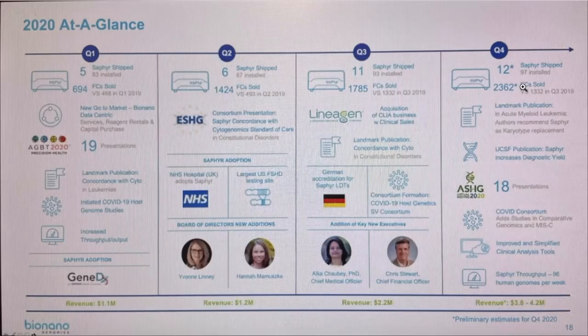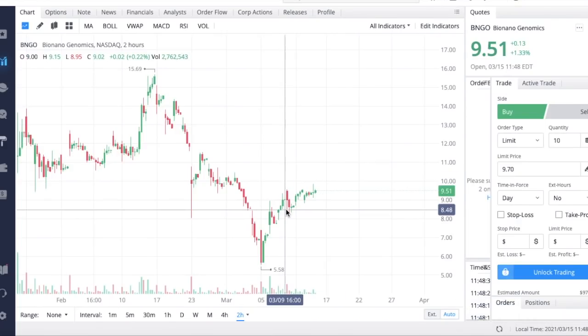We saw something similar with Nano Dimension last week — their EPS and revenue numbers weren't that strong, but when the CEO spoke about acquisitions and the company's future direction, the stock rallied about 16% on that day. We could see something very similar happen with Bio Nano Genomics, but the EPS and revenue numbers still need to come in pretty strong. If the numbers come in extremely weak, there's not much management can say to push the stock significantly higher.